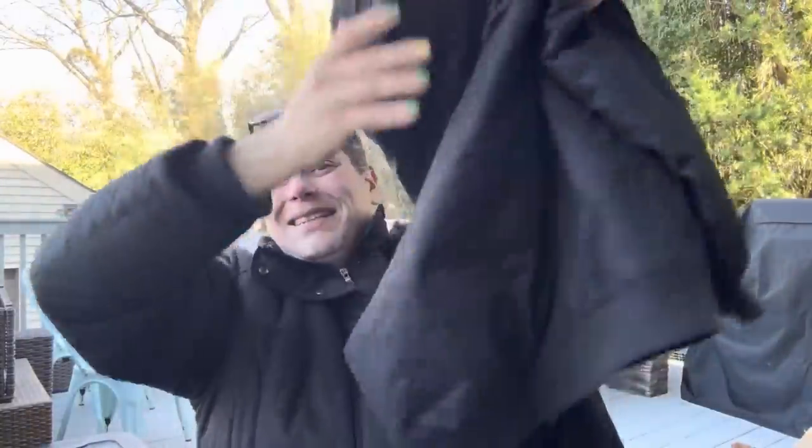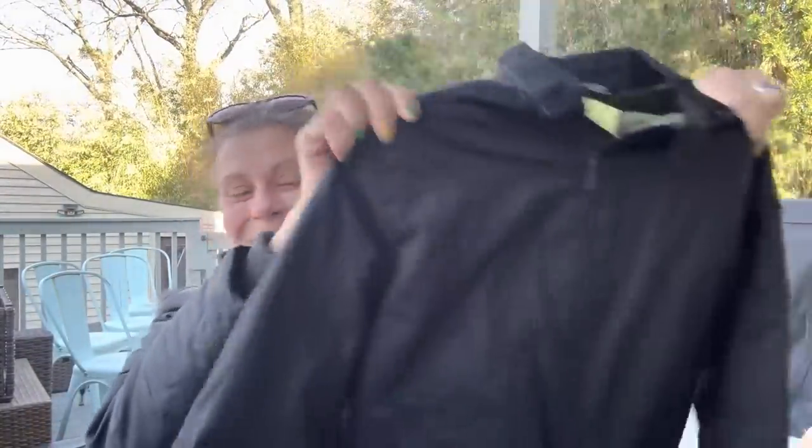Next, also for little man — this was half price too, so it was only $5.50. It is this super cute, perfect jacket for the spring. It's by Sean White and it's just really fresh. He's going to look so cute in this. Nice little lighter jacket for him.